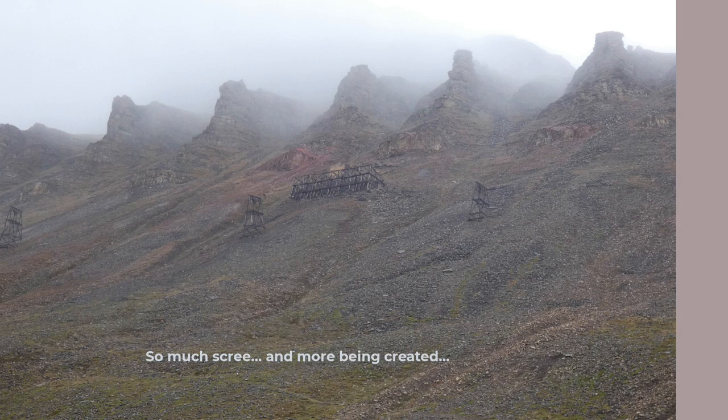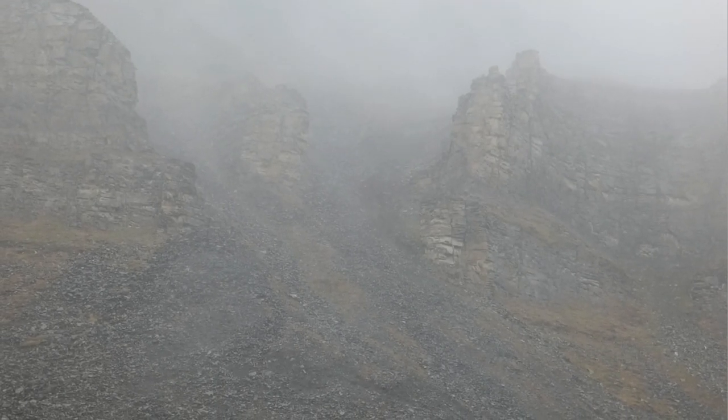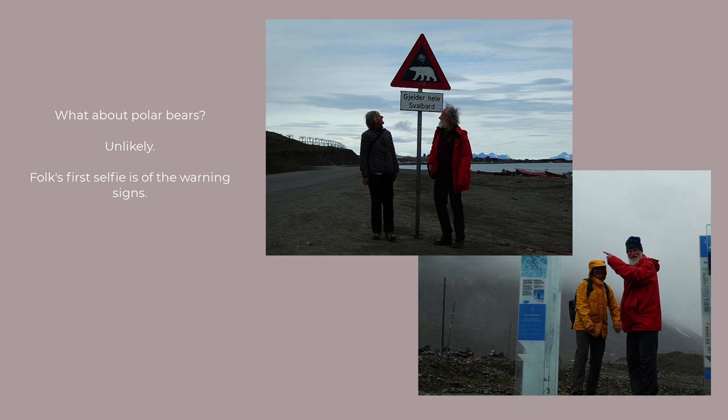As you walk along, you begin to appreciate the tundra you're walking over and the vast quantities of scree tumbling down the mountain — and this is an ongoing process. When you first arrive in Longyearbyen, most visitors would view the town as starkly functional. It hosts the infrastructure needed to keep around 1,500 folk alive in rather harsh conditions. It's in transition from being a company coal town to something else, and that something else involves hosting an increasing number of visitors. There are information displays and maps in quite a few places, and for most visitors, the first thing they want to do is take that obligatory selfie of the polar bear warning sign.